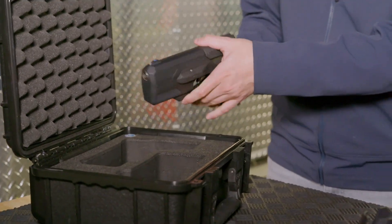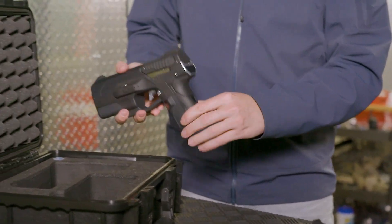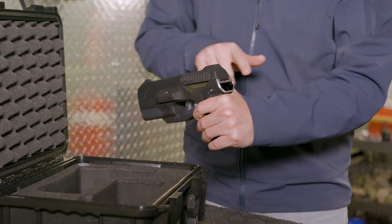Is the gun vulnerable to hacking? The gun is a completely closed, local hardened system. There's no Wi-Fi, Bluetooth, GPS, or any sort of radio communications of any kind. It's impossible to remotely compromise the gun in any way — there's no kill switch the government has or anything like that.